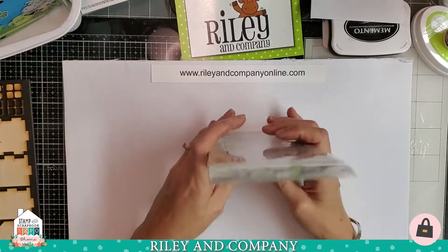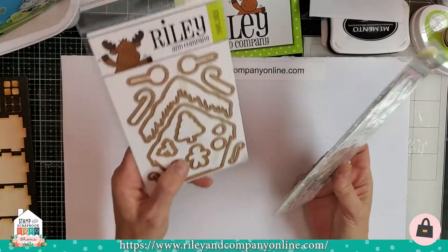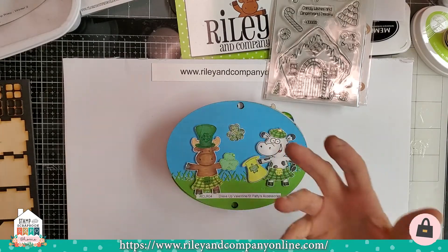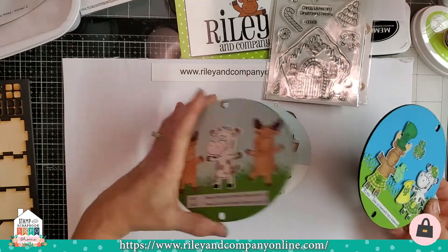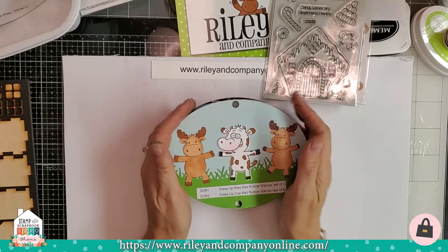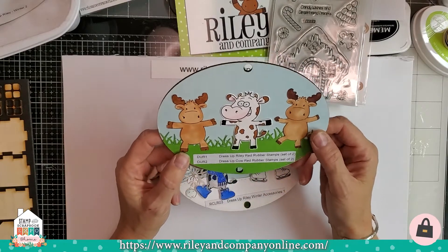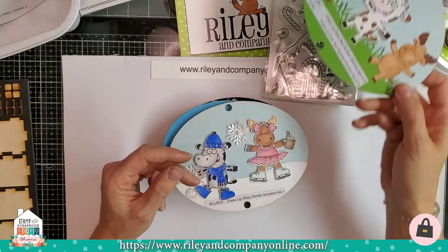Riley is also home of Dress Up Riley. They're clear stamps with matching dies. I put together something fun — I'm working on my booth displays for next year's shows, and these are some displays for the booth for Dress Up. Dress Up Riley is basically like paper dolls. You start with a set of two Riley the moose, or we have two cows in the same positions — two cows, two moose — and they're naked, which is fine because moose run around without clothes on all the time.